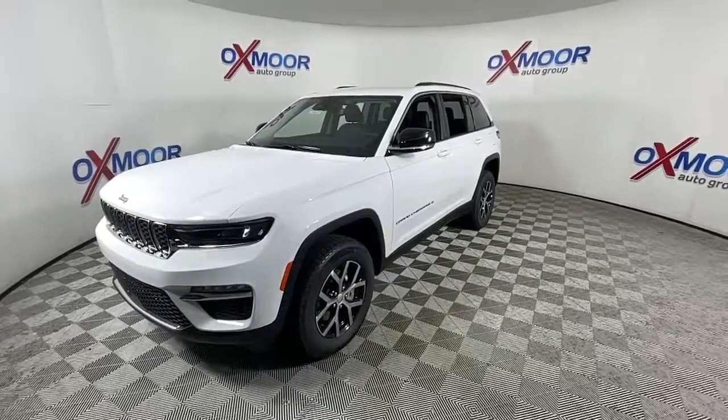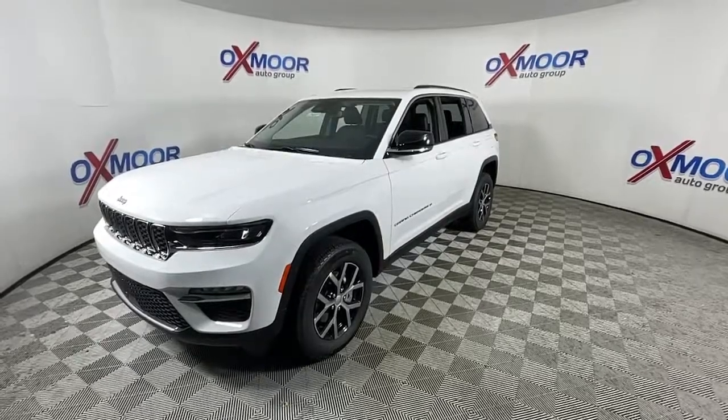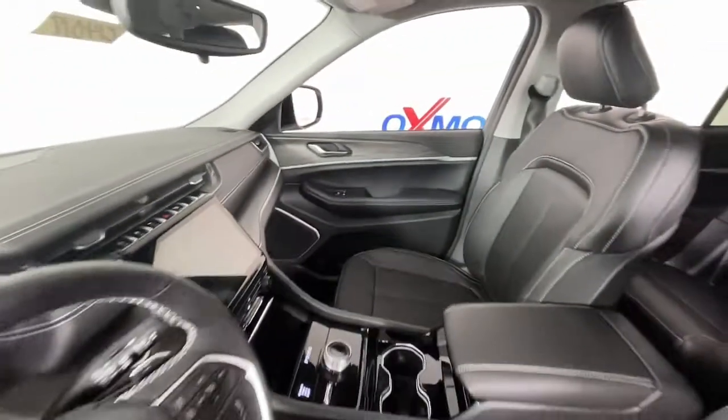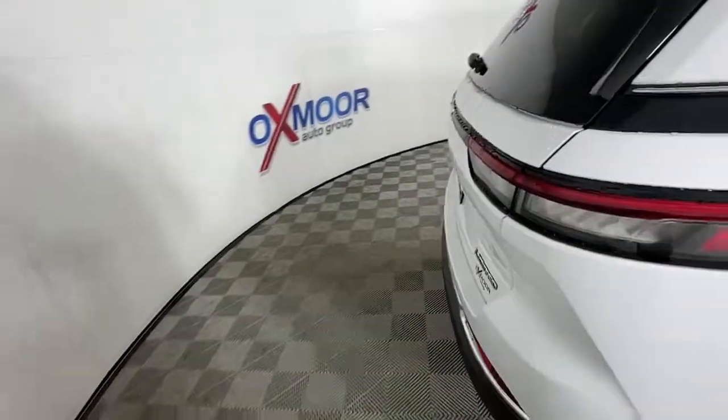Additional features include heated rear seat, backup camera, power liftgate, fog lamps, dual zone AC, and power driver seat. Experience the freedom of off-road exploration in the Grand Cherokee — take a test drive today.